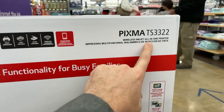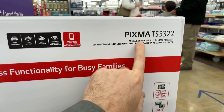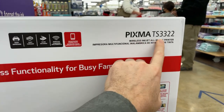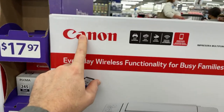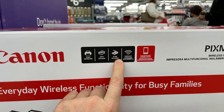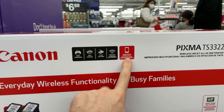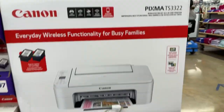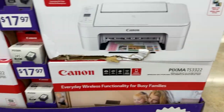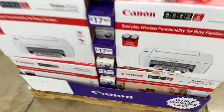I tried to find it online already and this one didn't come up on Amazon, but it's the PIXMA TS3322 by Canon. You can print, copy, scan, and use wireless communication with your smartphones, tablets, etc. It's the PIXMA TS3322.